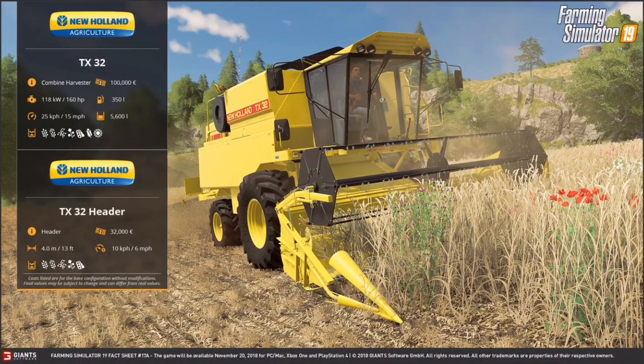You saw the New Holland behind the tractor just a while ago. This is a New Holland TX32 — it's a combine harvester. It costs 100,000 euros, has 160 horsepower, can hold 350 liters of fuel, and can go 15 miles per hour. It also has a New Holland TX32 header that costs 32,000 euros. It is 13 feet or 4 meters and its working speed is 6 miles per hour.